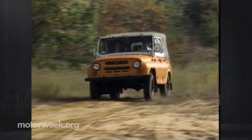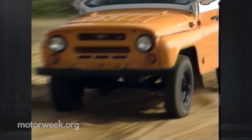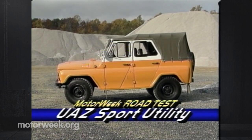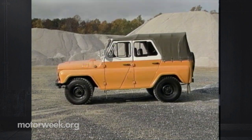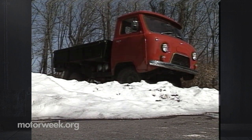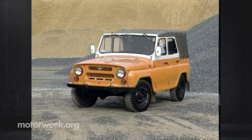Luckily, potential buyers won't have to go to Russia to get their hands on one of these back-to-basics cruisers. Although they've been made in Russia by the Ulyanovsk Automobile Factory since 1941, these two UAZ models will soon make their way to our shores, with their debut set for the upcoming New York Auto Show.